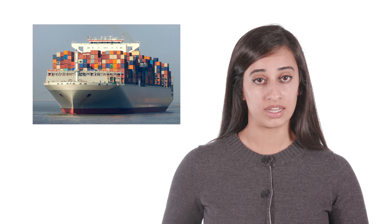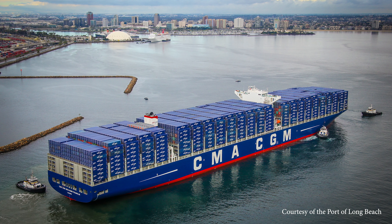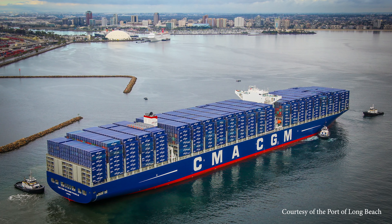Transportation cost is one factor that goes into the cost of a product. Luckily for you, this means when the technology gets better and cheaper, transport costs can go down and goods cost less. Today, the largest vessel to call into Los Angeles is the Benjamin Franklin. Imagine, this ship can carry as many as 90 million pairs of shoes.